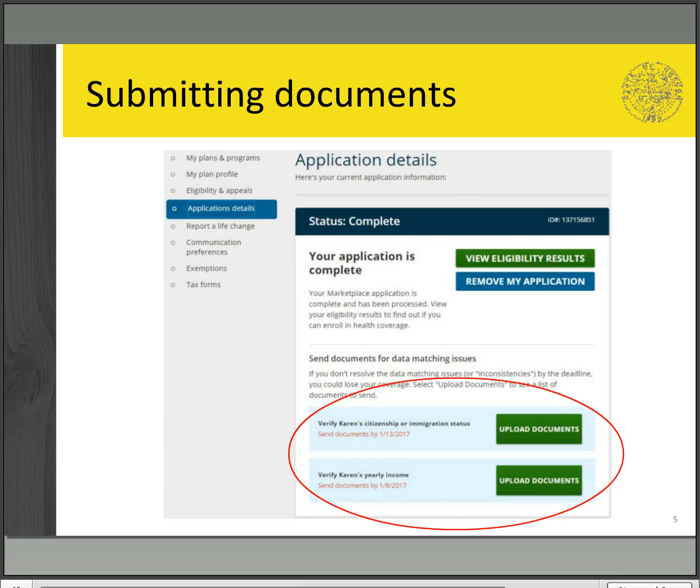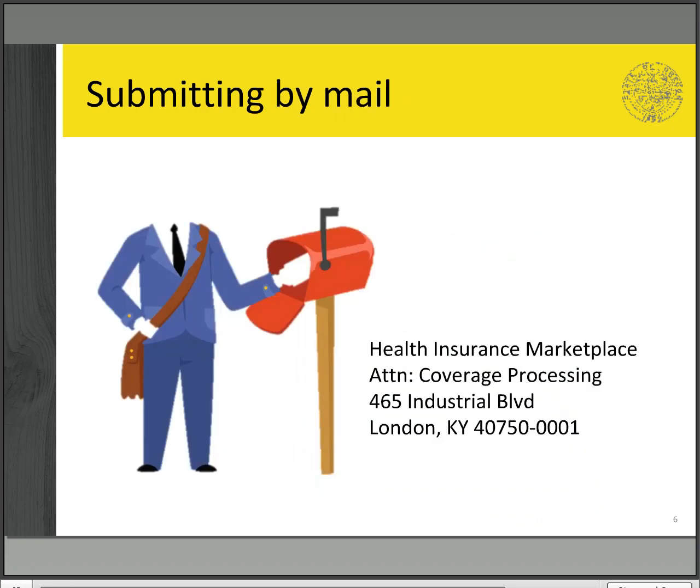There are two ways to submit documents to healthcare.gov for review. The quickest and most efficient way is by logging in on healthcare.gov and uploading your documents. You may also send the documents via snail mail, though we do not recommend this option as it may take longer to be received and processed. You cannot send your documents via certified mail, so there will not be a way to verify they were received.